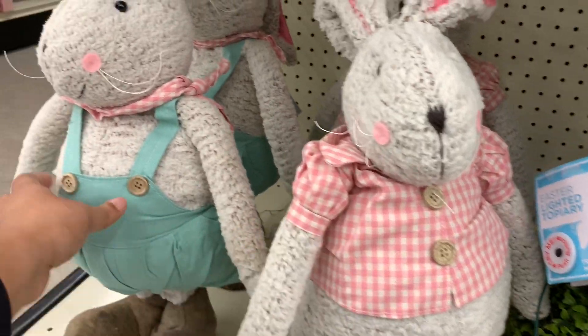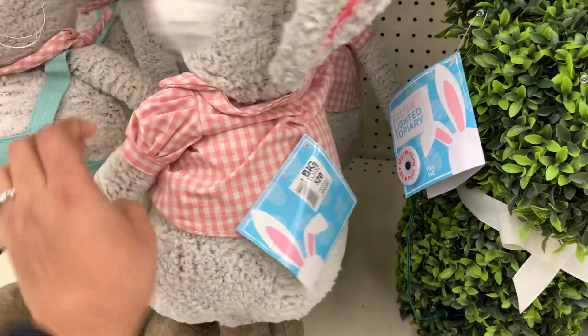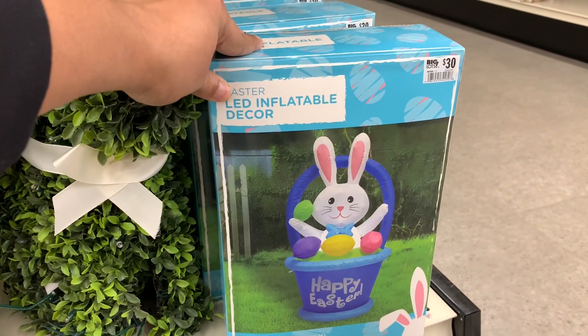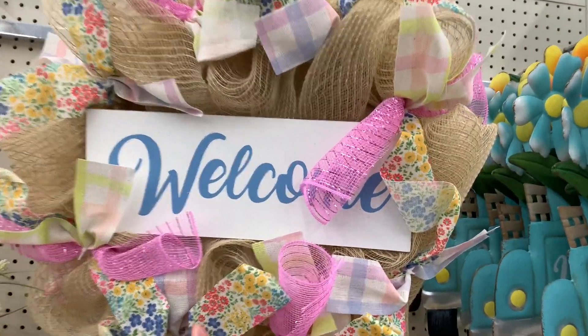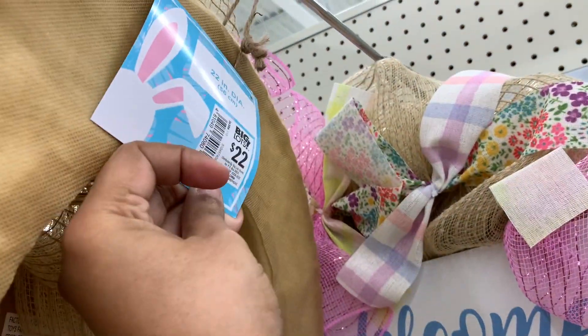This little bunny — oh, it's mom and dad. So cute. These are $20. This inflatable one says Happy Easter and it's $30. And then up here, the wreath — it says welcome. $22.